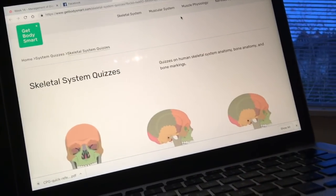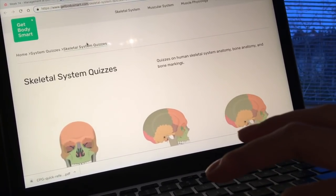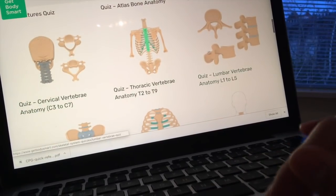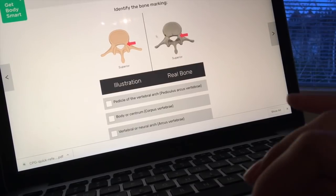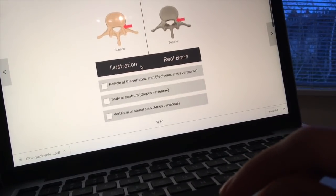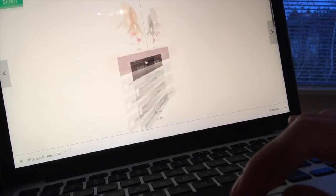I stumbled across this really cool website called getbodysmart.com and it has all these quizzes for anatomy which are super sweet. I've just been going through the vertebrae. You start a quiz and it shows a real bone with a picture, points to the structure, and you try to determine what it is. Here we're looking at the pedicle and it gives you instant feedback, and then you just keep going.